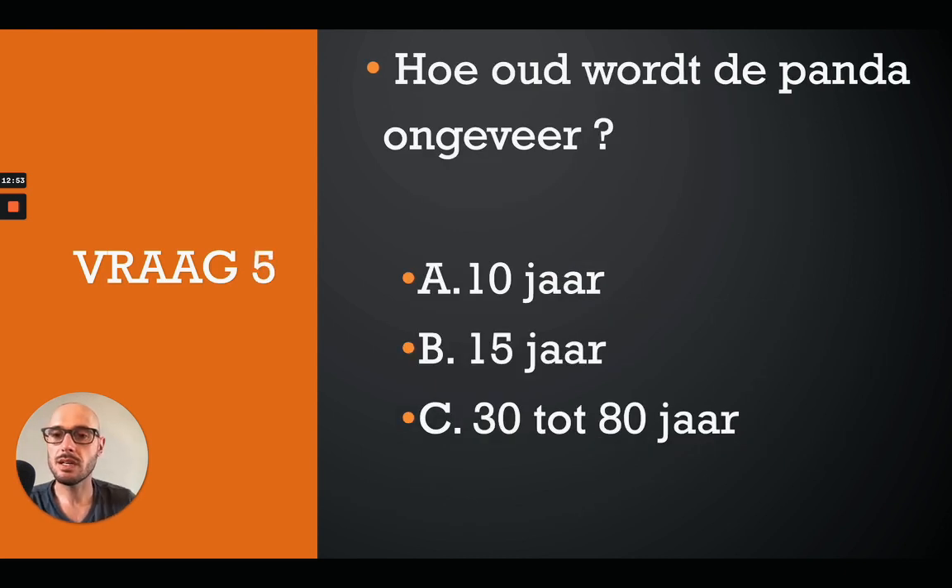Next question: Hoe oud wordt de panda ongeveer? A: 10 jaar. B: 15 jaar. C: 30 tot 80 jaar. The correct answer is B - 15 jaar.